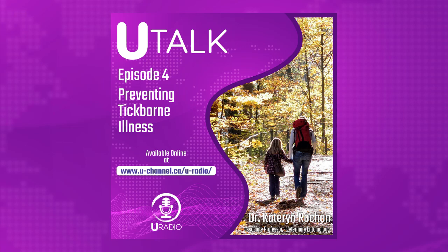Welcome to You Talk, where we highlight stories from across Canada about diverse cultures and communities. I'm your host Ryan Funk. Camping, hiking, and nature exploration continue as people enjoy the latter half of summer. People may not be thinking about ticks as the height of summer has passed, however according to associate professor of veterinary entomology at the University of Manitoba, Dr. Catherine Rachan, it's essential to keep close attention until there is snow on the ground.